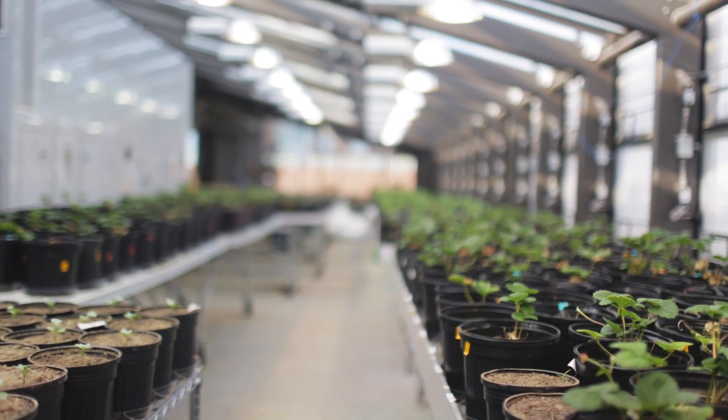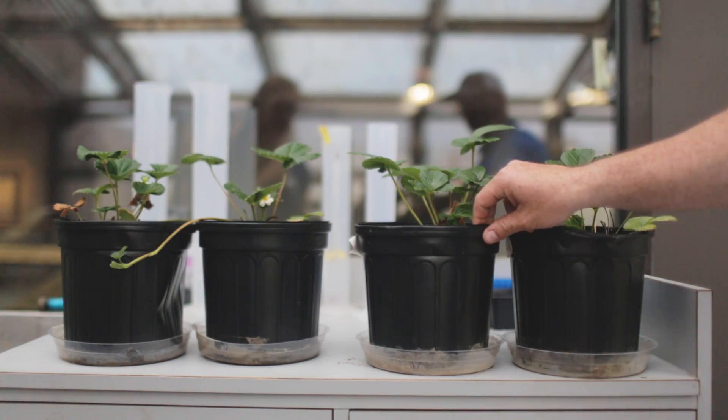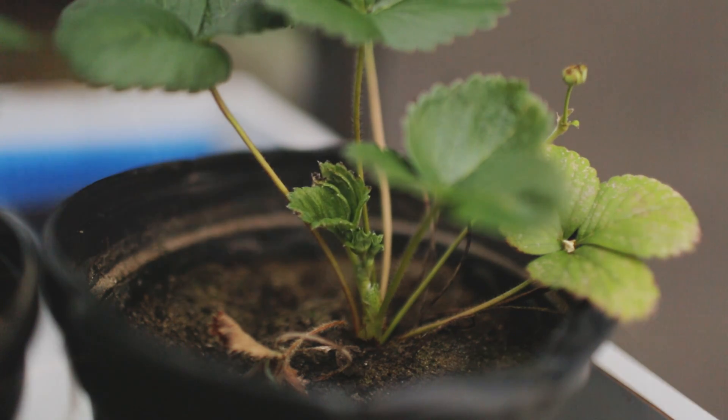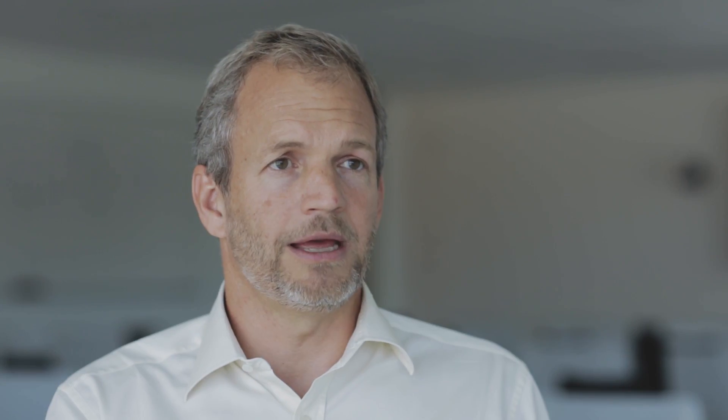and modern agricultural practices have changed the number and types of microbes inside of plants. We've really reduced the beneficial microbes, so once we understand that, we have the opportunity to identify the beneficial microbes that have been removed and add them back to plants,